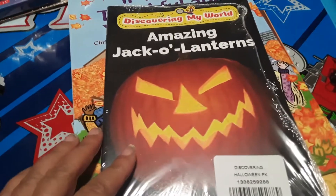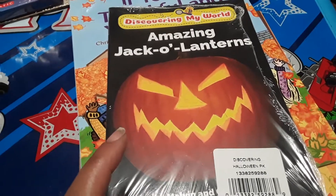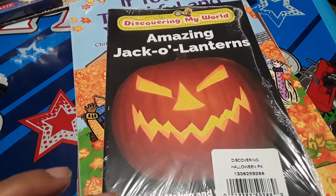This one is a Discovering My World book, and there's two of them in the package. So this first one is Amazing Jack-O-Lanterns, and then on the other side we have the book Bats, so it's all about bats.